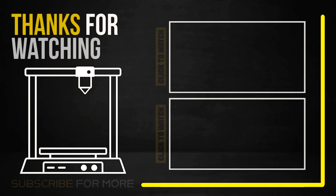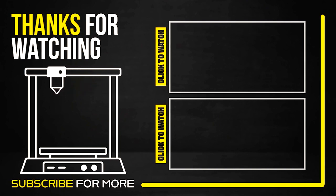Thanks everyone. Comment below with other companies you'd like us to profile, and like and subscribe to the channel. Have a great day, everybody.